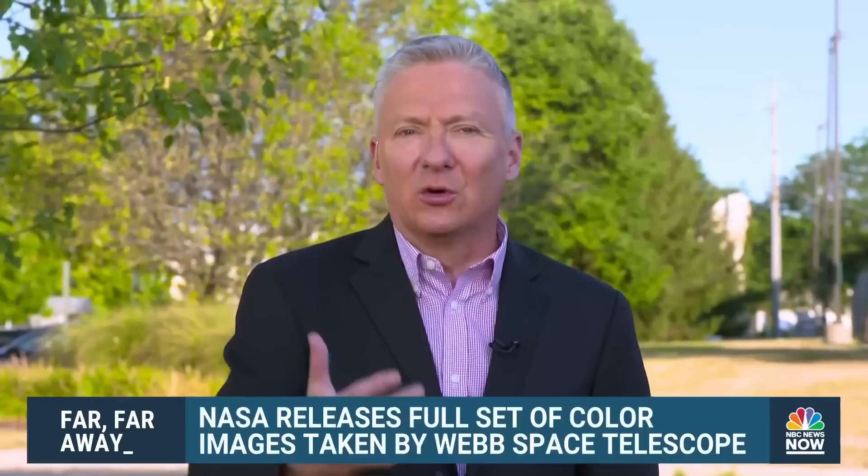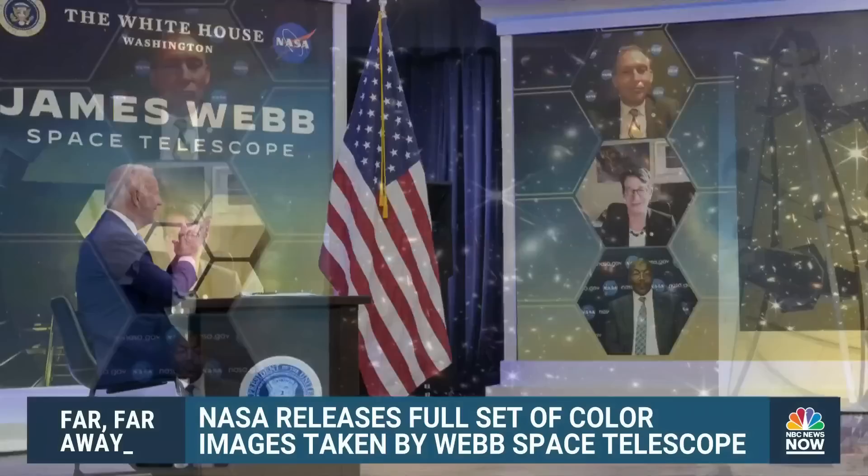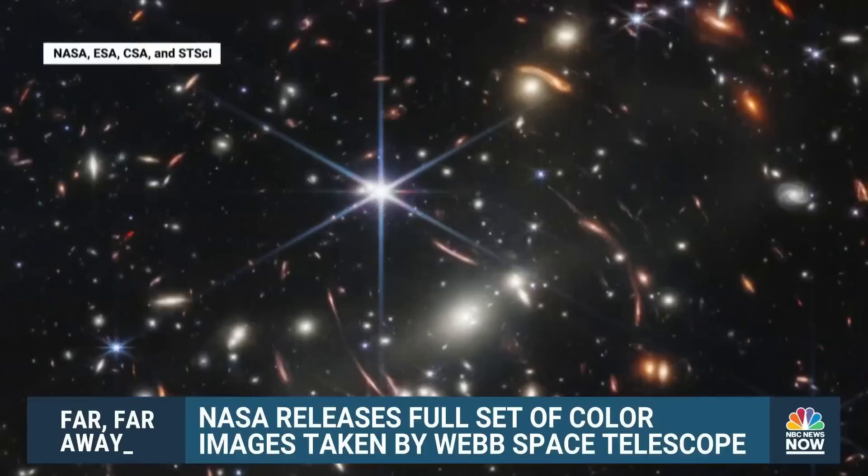These images are really just spectacular. For the first time ever, we're seeing these deep, high-resolution images of our own universe. So take a look at what we're talking about here and why everybody is so excited. Last night, NASA and the White House unveiled these first images known as Webb's first deep field — a kaleidoscope of galaxies as they appeared 4.6 billion years ago.